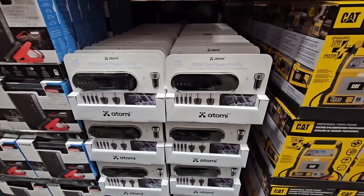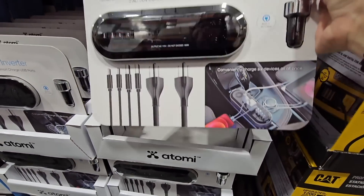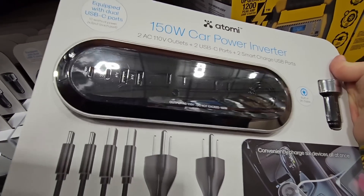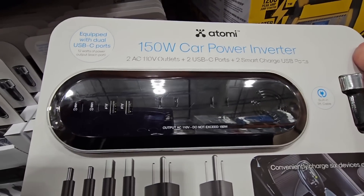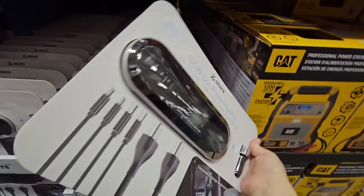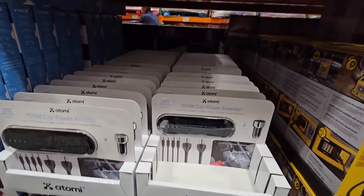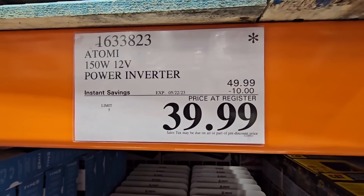If you're looking for additional power in your car, this is the car power inverter at 150 watts. You have a USB-C, USB ports, and two outlets. Double-check that you don't blow a fuse in your car since every car is different. Especially if you have a large family and everyone is charging things — $10 savings, going on till the 22nd of May for $40.